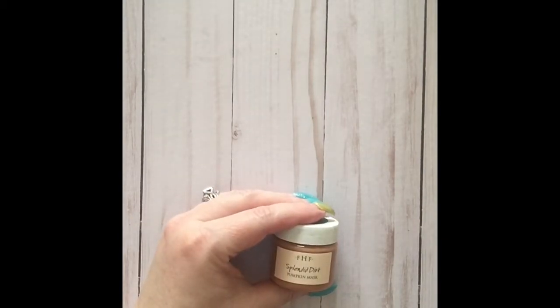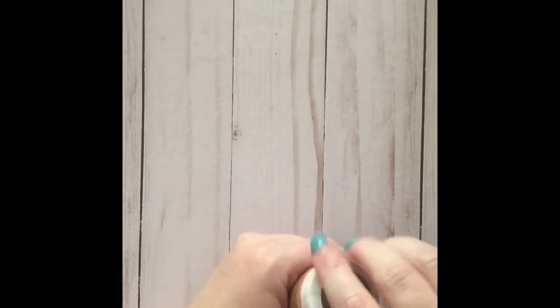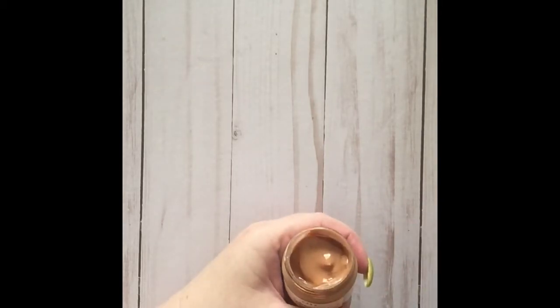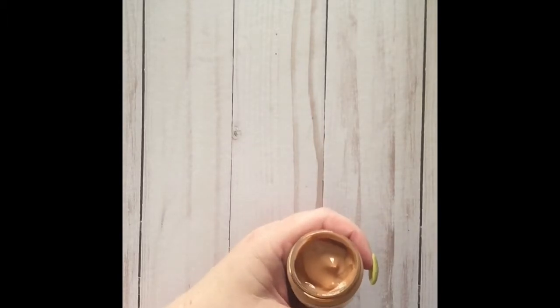The next one is Splendid Dirt. This one has a bunch of different clays, yogurt, and organic pumpkin puree in it, and it smells like pumpkin — it is amazing. The clays pull out impurities in the skin, and pumpkin, as you know, is such a great antioxidant.